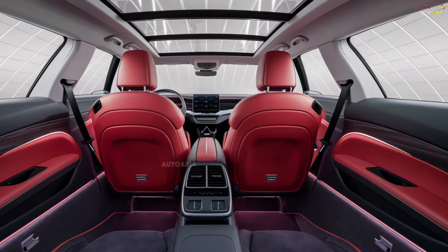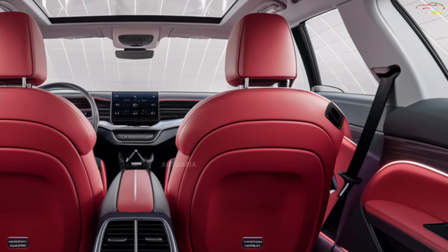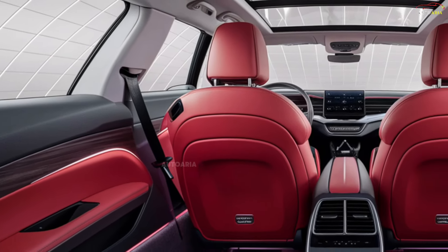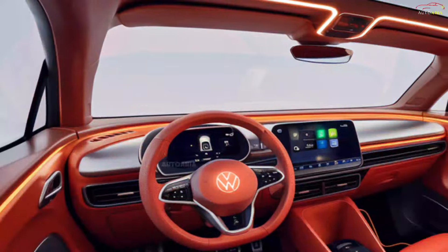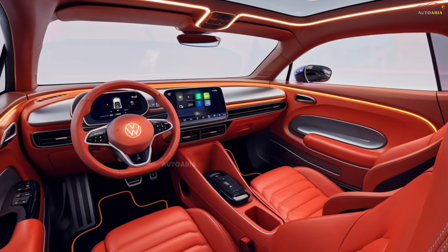The interior of the 2025 Volkswagen Beetle is designed for both comfort and technology integration. The cabin feels spacious and airy, with leather seats that offer heating features for added comfort. High-quality materials and soft-touch surfaces are used throughout the interior.